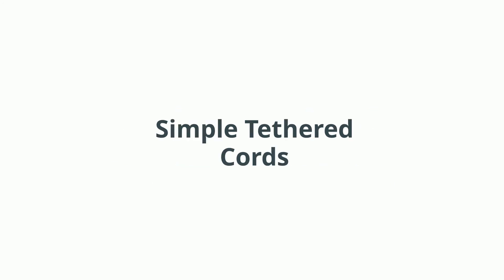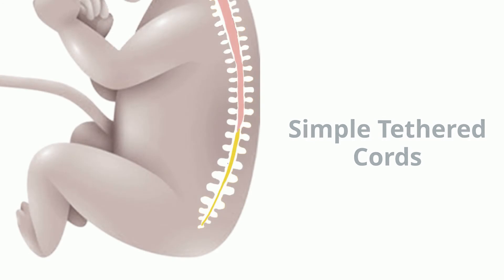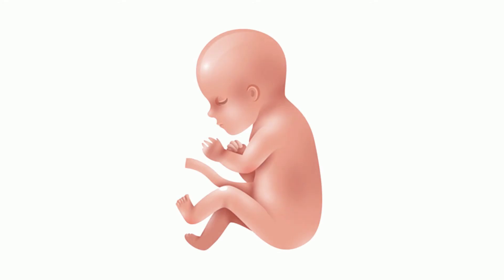Simple tethered spinal cords: the most common example of a simple tethered cord is when the only thing pulling down on the spinal cord is a single short, thick, sometimes fatty fiber. In the very beginning, while still in the mother's womb, a baby's spinal cord extends all the way down to the tailbone.